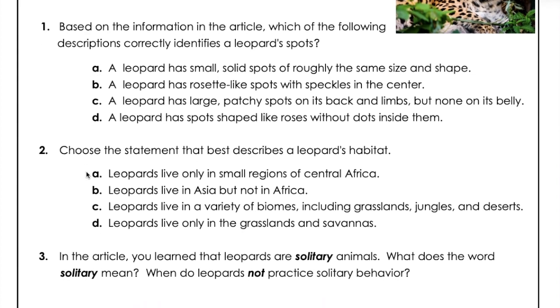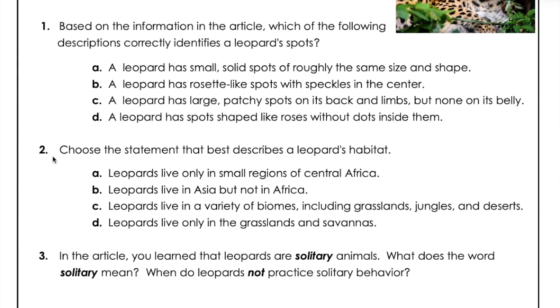Question two: Choose the statement that best describes a leopard's habitat. A: Leopards live only in small regions of Central Africa. B: Leopards live in Asia but not in Africa. C: Leopards live in a variety of biomes including grasslands, jungles, and deserts. D: Leopards live only in the grasslands and savannas.